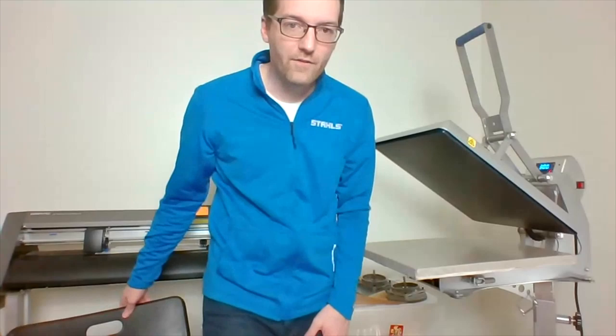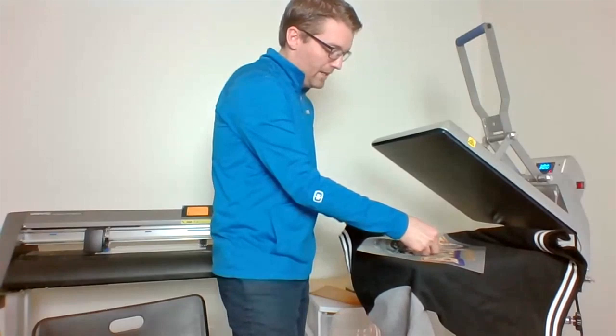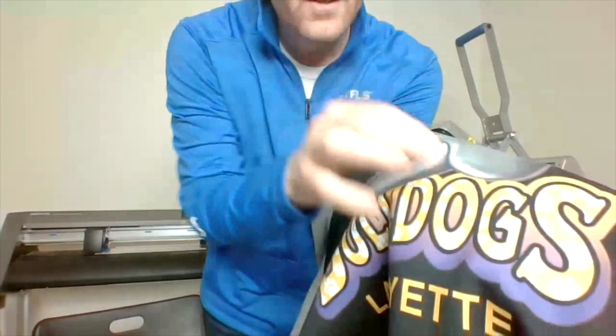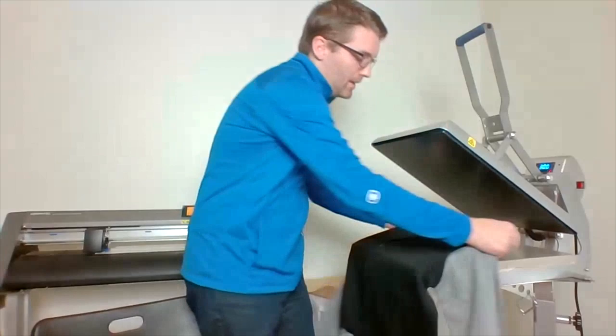Now I'll peel the Stretch Litho design that was applied to the jacket. Stretch Litho is a cold peel so I just grab the corner and follow it along. The completed result looks great — lots of color in the design with color gradients in the background image. This is design work you can do in Corel, Illustrator, the Transfer Express designer, or within CADworks Live. I still want to put a name placement on the front, but let's talk a little more about design work first.